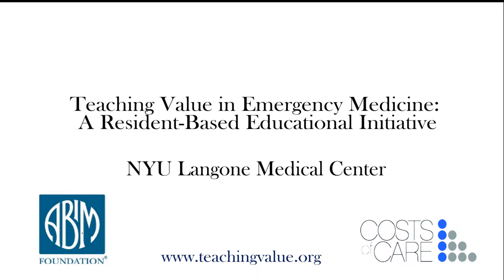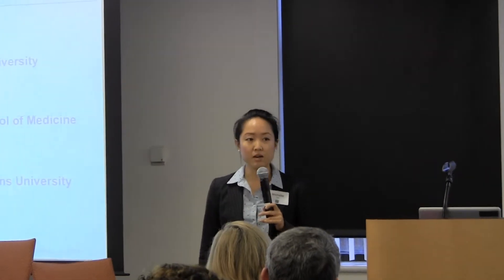Good morning everyone, and thank you so much for having me. My name is Michelle Lin, and I'll be talking today about a project that I undertook as a senior resident in emergency medicine. It was done in collaboration with my colleague Larissa Laskowski, who couldn't be here today. I'm going to provide you with a brief overview of the inspiration for our project, a description of the curriculum we developed, and some of the qualities that made our program innovative.